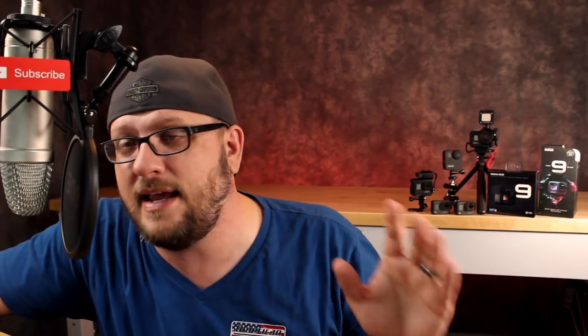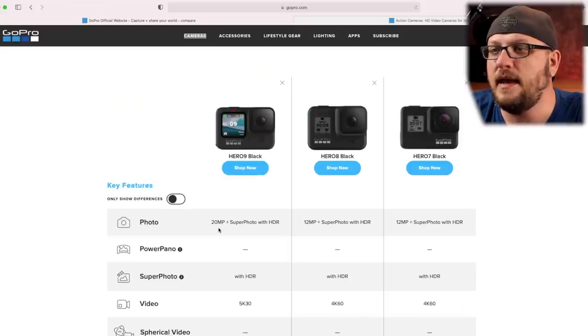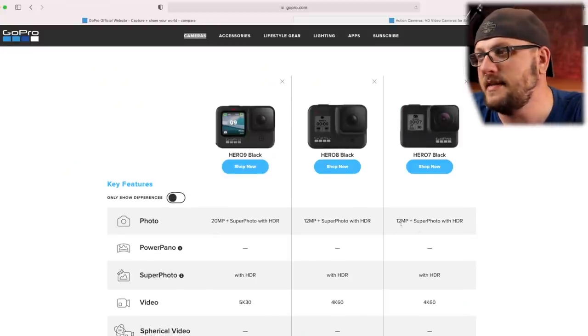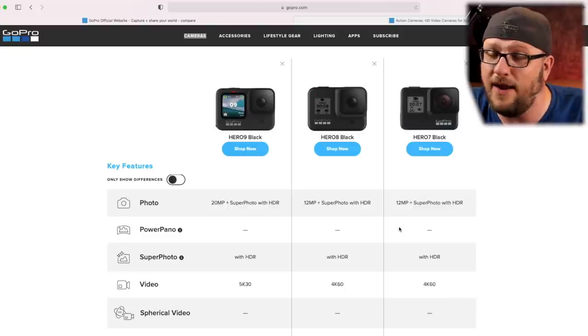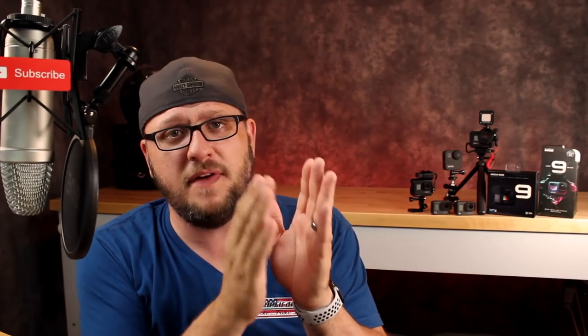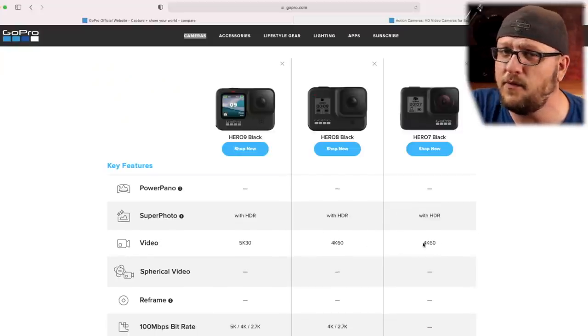The 7 at $250 is an absolute steal — I love the 7. I still moto vlog with it; it's the camera that's always on my helmet and will continue to be. I will not run the Hero 9 in that setup because it's too expensive and unnecessary. Between the 7 and the 9, the 9 has a 20-megapixel sensor and the 7 has 12 — that's a pretty substantial bump — but for moto vlogging and the average person, I don't think viewers are going to notice enough difference to justify a $200 price bump.